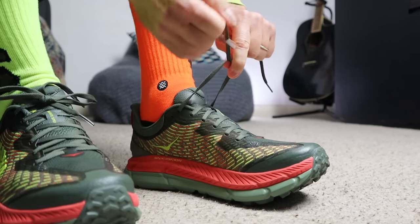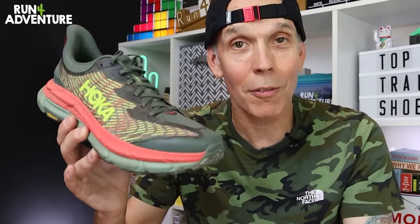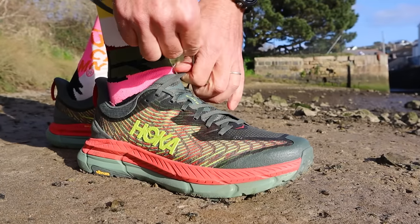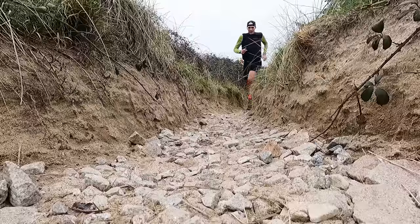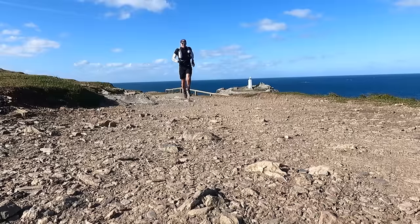When I reviewed these around four months ago, it was my first time running in the Mafate model for probably three or four years, and I'd never run in the Speed version before. I was pleasantly surprised — first up, the fit was very precise on my foot shape, great lockdown around the midfoot, and it felt lovely, airy, and plush straight out of the box. If you have width or volume to your foot shape, the Mafate Speed 4 might not be for you as the fit was surprisingly narrow. They felt a lot more balanced and responsive than I was expecting.